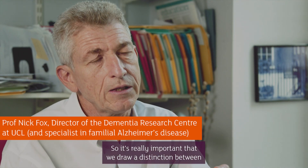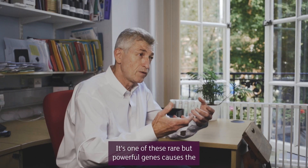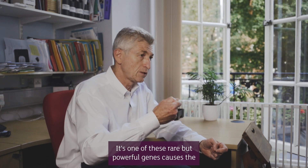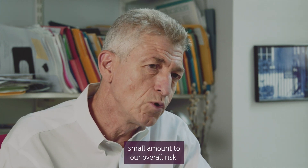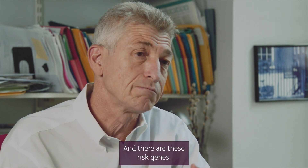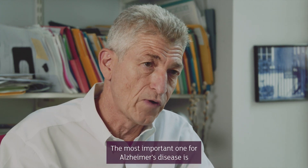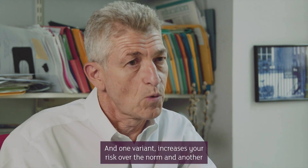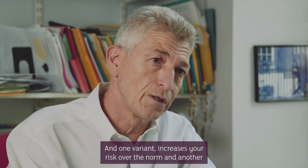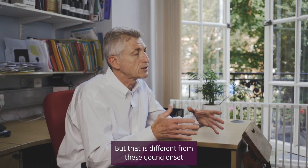It's really important that we draw a distinction between rare families where the illness is inherited. One of these rare but powerful genes causes the illness if you have that single gene — these are single gene disorders. The rest of us have many genes that contribute a small amount to our overall risk, and there are these risk genes. The most important one for Alzheimer's disease is something called ApoE, and that has a number of variants. One variant increases your risk over the norm and another reduces it slightly. But that is different from these young-onset rare families.